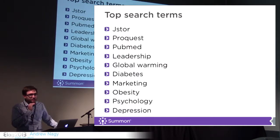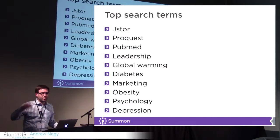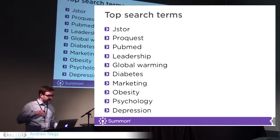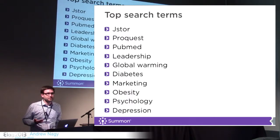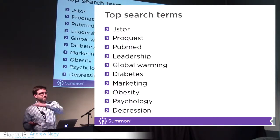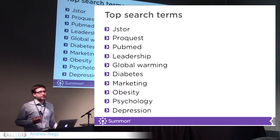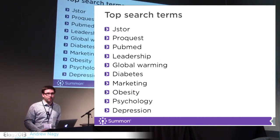Looking at what some of those search terms are — these are some of our most common search terms. JSON is our number one top search term. A lot of basic things like global warming, obesity. If students are starting with these, it really clearly identifies some struggle points. We need to help these users. Asking them to come to an information literacy course is not going to suffice. We need to help them at the point of need, through the process.